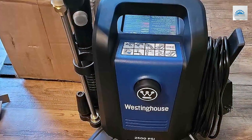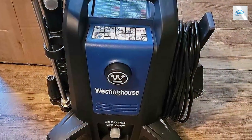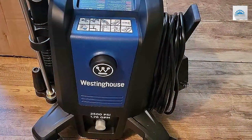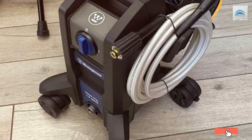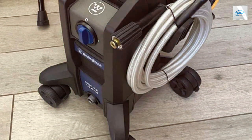Thanks for tuning in to our guide on the best pressure washer surface cleaners. If you found this video helpful and are ready to supercharge your cleaning routine, don't forget to hit that like button and subscribe for more expert product reviews and cleaning tips. Until next time, keep those surfaces clean.